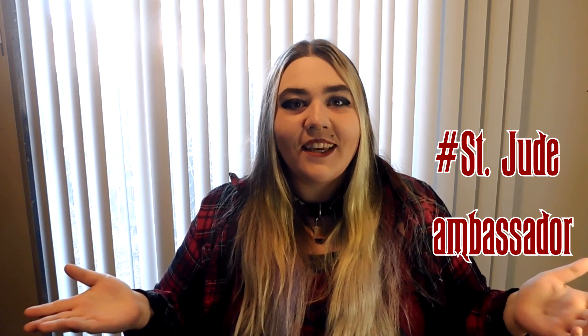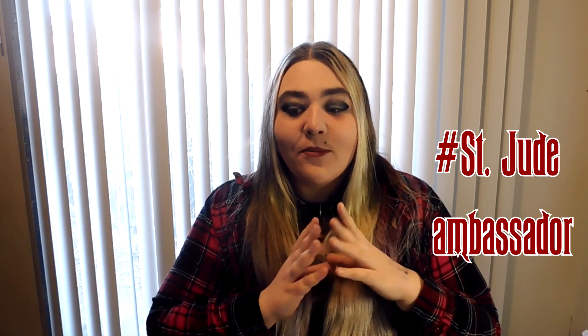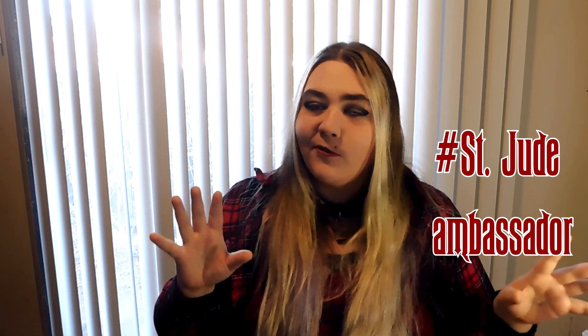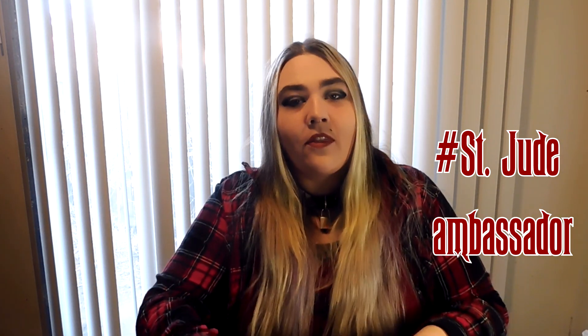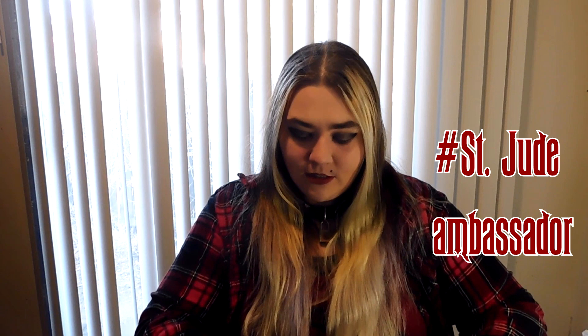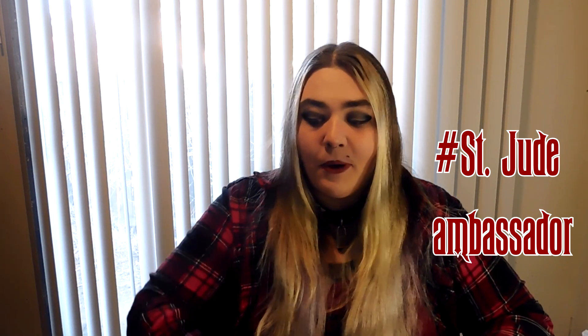Hello and welcome to the chaos. Today we're doing something a little bit different. We're kicking off our first video for St. Jude this month, and we're starting with painting this painting that was sent to us in our little hype box.